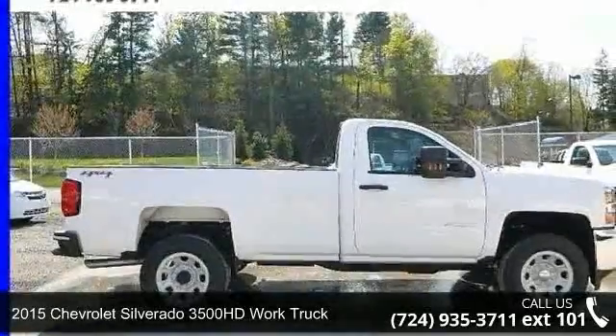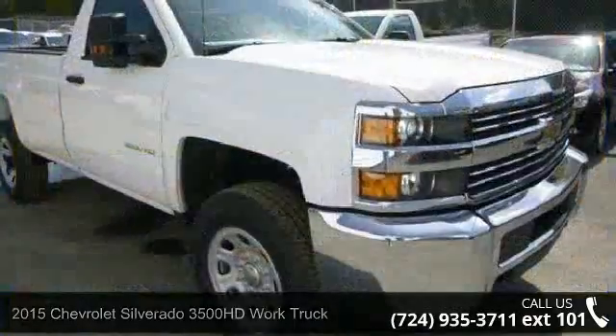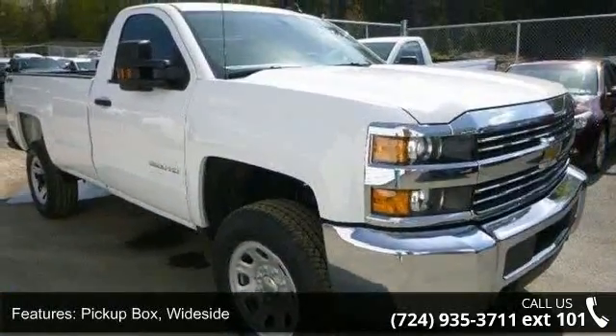Imagine yourself in this 2015 Chevrolet Silverado 3500 HD. If you are looking for a first-rate auto, this one could be yours today.